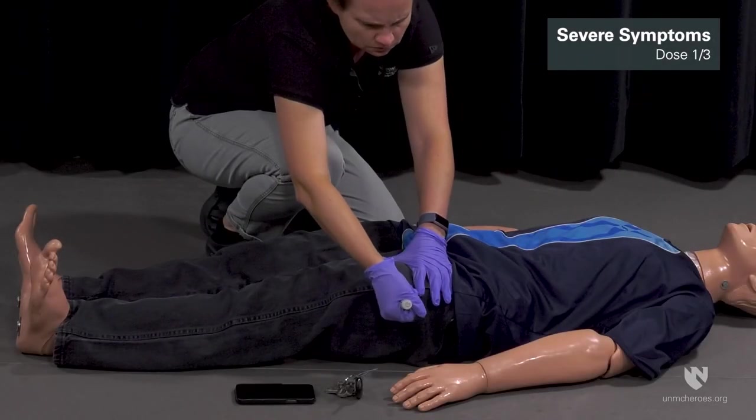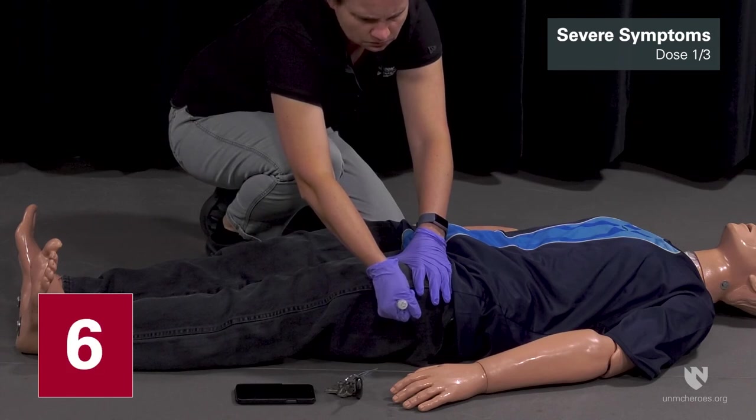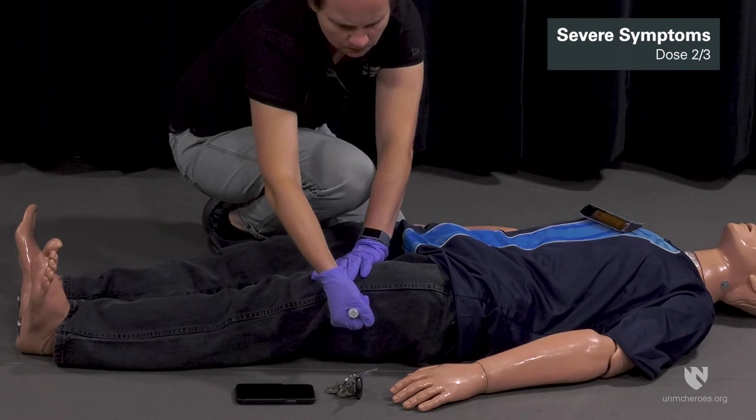For a patient experiencing any severe symptoms of organophosphorus nerve agent or insecticide exposure, immediately administer three Duodote injections into the patient's mid-lateral thigh in rapid succession. Immediately seek definitive medical care.